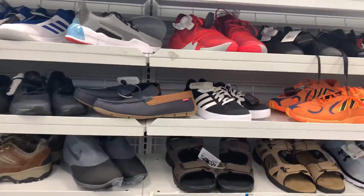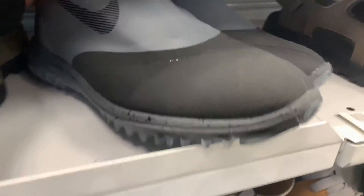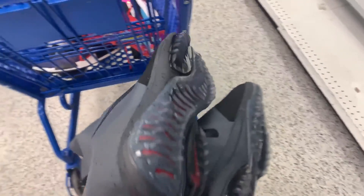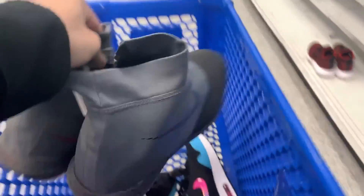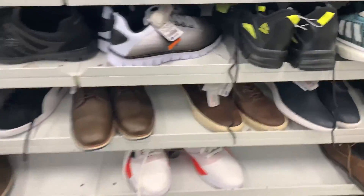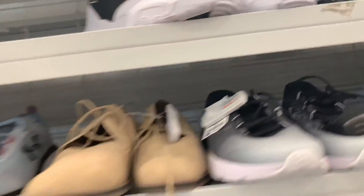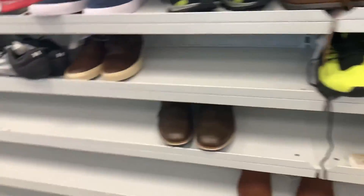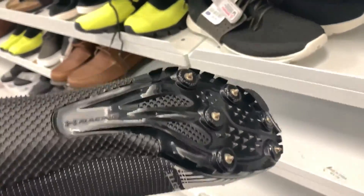Besides what I have in my basket, these are basically the good things. I probably should take a look at these — I've seen these last time. They look pretty clean. I'm gonna search these up, not too sure. What's this? Some Pumas — yeah, that's not gonna be good on GOAT. Basically I don't sell on eBay right now, I only sell on GOAT and StockX.